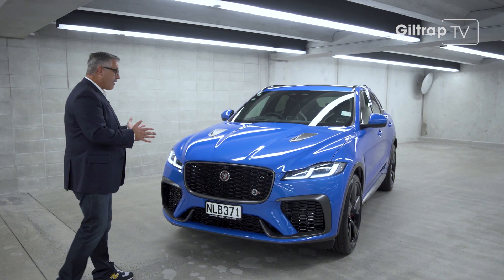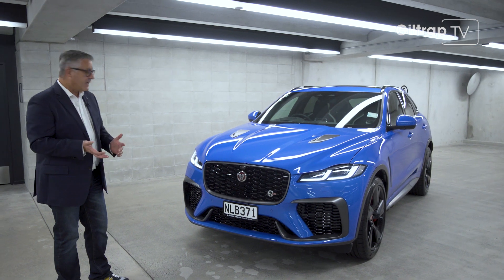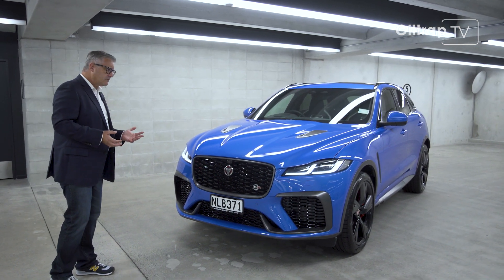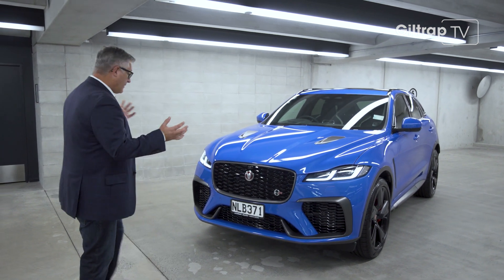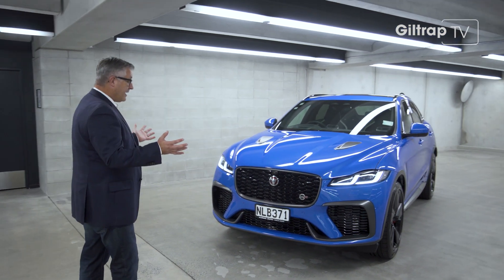In 2016, when this car arrived, it won World Car of the Year. Was it perfect? No. Was it a Jag? Yes. Did it drive like a Jag? Yes. And was it beautiful? Well, for an SUV, it really is.